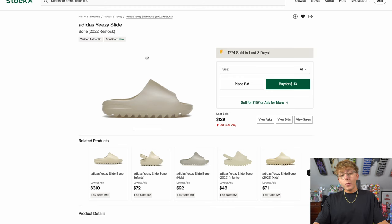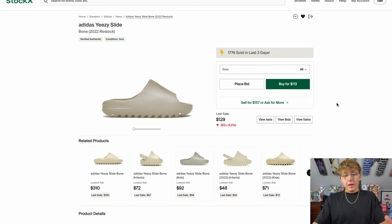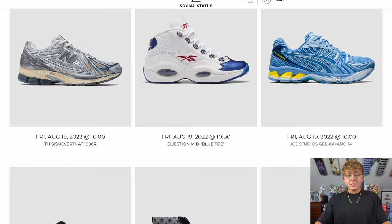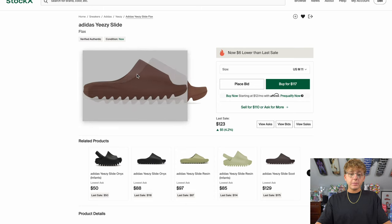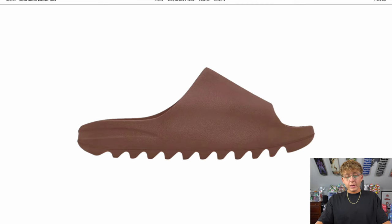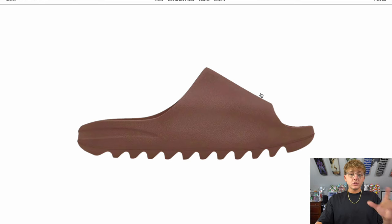There's also a rumored Yeezy Slide Bone restock, but right now zero retailers have it loaded — it may only appear on Yeezy Supply or Adidas Confirmed, TBA. Also worth noting the Yeezy Slide Flax colorway — not many blogs or people are talking about it yet since it's not confirmed and retailers aren't posting about it. Once traction picks up I expect a spike around release date, then prices will dip as online orders come in. Overall, the Yeezy Slide Blacks are a must-cop for this Monday — don't sleep on them. Good luck!